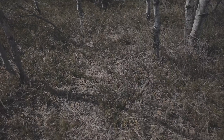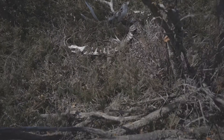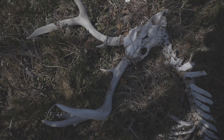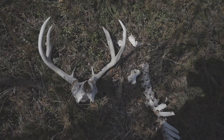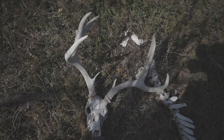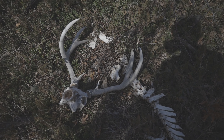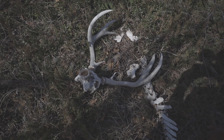He's working along this little patch of trees. There's a deadhead down here. Old buck — not the way you want to find them, but that's the way it goes.